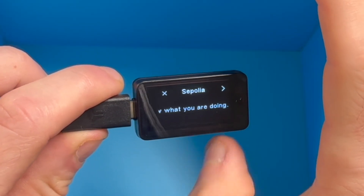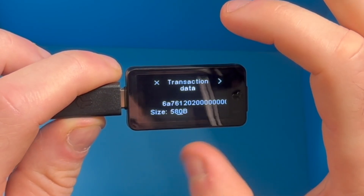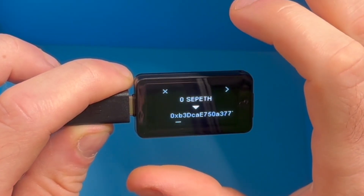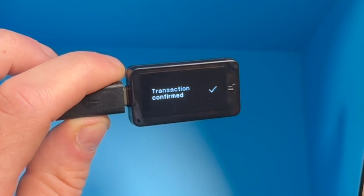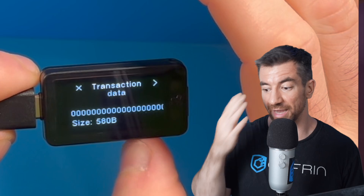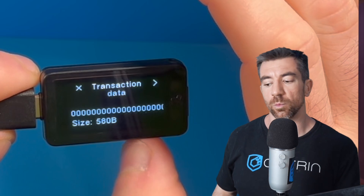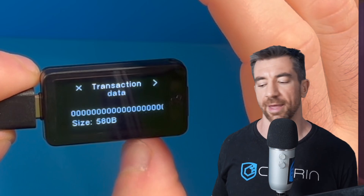Sending a transaction was the exact same experience. You connect through Rabby, send the transaction, the transaction call data shows up on your wallet to verify, and you press the two sides to send it. You don't have to trust any other device — it's all right on your hardware device. Obviously extracting the data off the hardware device is basically impossible, which kind of sucks. You do have to rely on your eyes to make sure the call data is correct, and you can spot-check some characters. Ideally there would be some way to get the data off, maybe with a QR code, but this wallet has pretty much everything I would want.